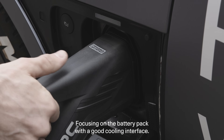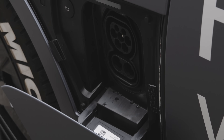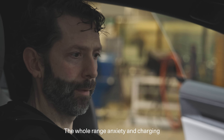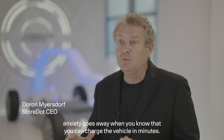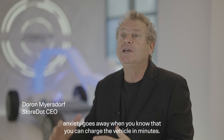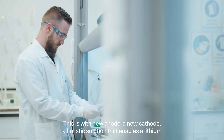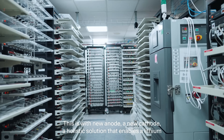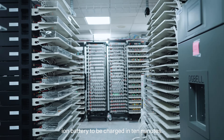We tried to prove that we can do this through better integration and better cooling inside the battery pack — focusing on the battery pack with a good cooling interface. This is with a new anode and new cathode, a holistic solution that enables a lithium-ion battery to be charged in 10 minutes.